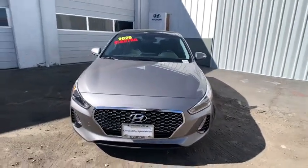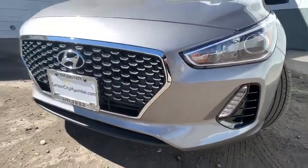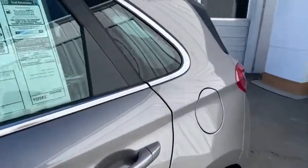Power windows, brake assist, tachometer, overhead console, panic alarm, remote keyless entry, front bucket seats, front reading lamps, rear window wiper, driver vanity mirror.